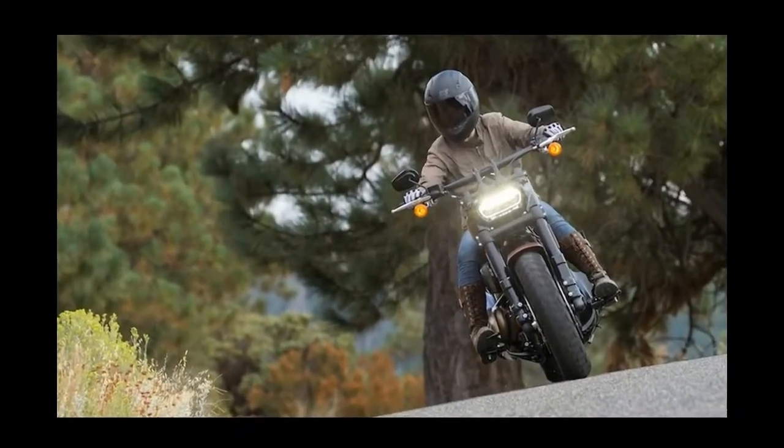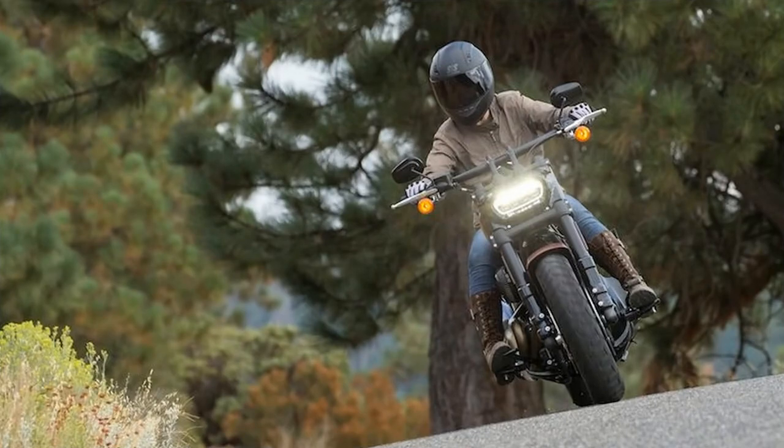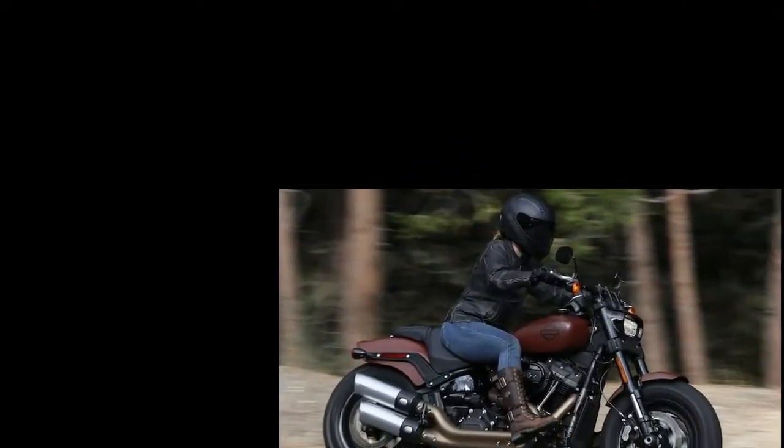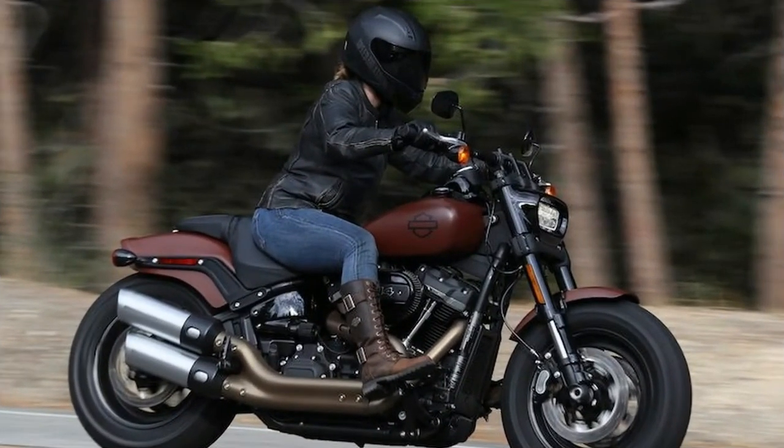Harley's complete overhaul of the Softail lineup, as well as its decision to scrap the Dyna platform, was a really big deal. And perhaps no single model best encapsulates the revolutionary nature of that action more than the 2018 Harley Davidson Fat Bob. Placed side by side against the 2017 Fat Bob, pretty much the only thing that's remained the same is the name.